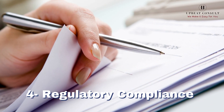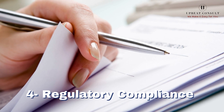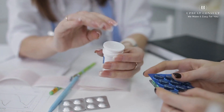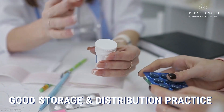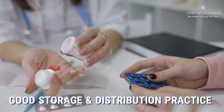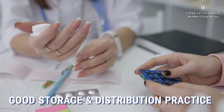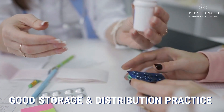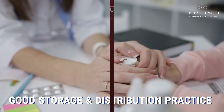Regulatory compliance: the pharmaceutical industry is heavily regulated for a reason — to ensure patient safety. Adhering to regulations, such as good storage and distribution practice, is paramount. Remember that the pills you take or the vaccines you receive have undergone a rigorous journey to reach you in perfect condition. Pharmaceutical goods storage and distribution practices are the unsung heroes behind the scenes, safeguarding our health.